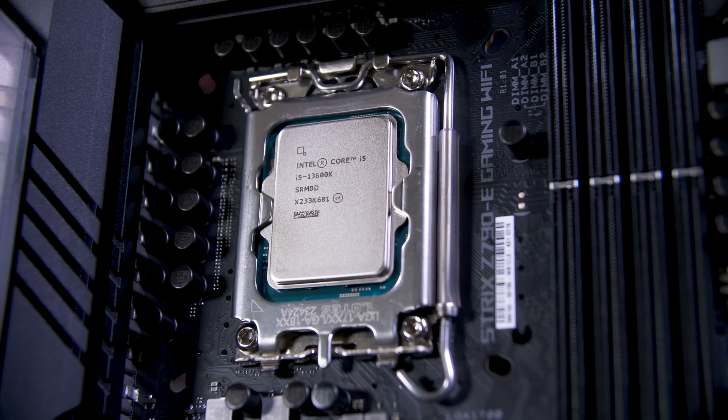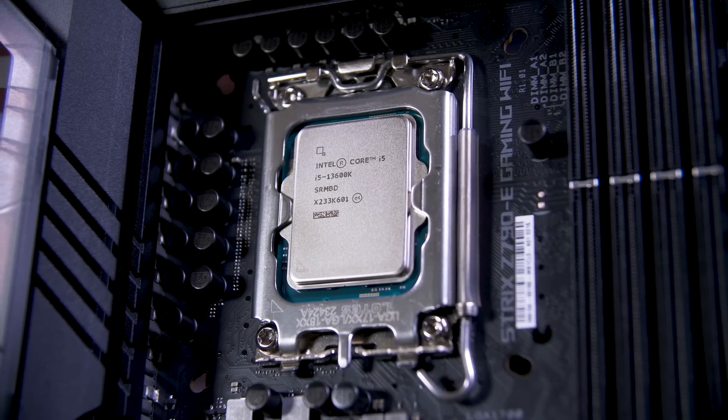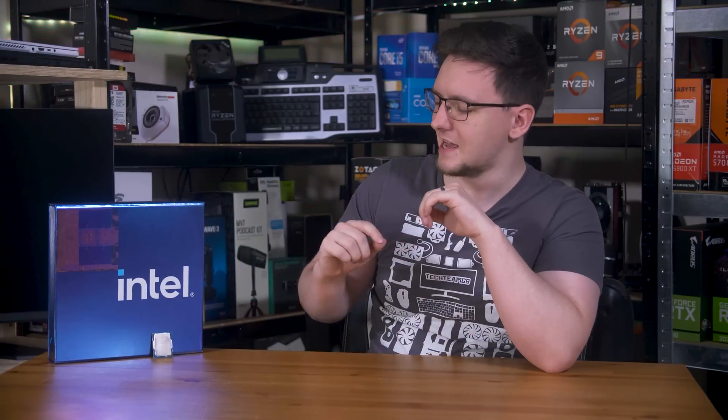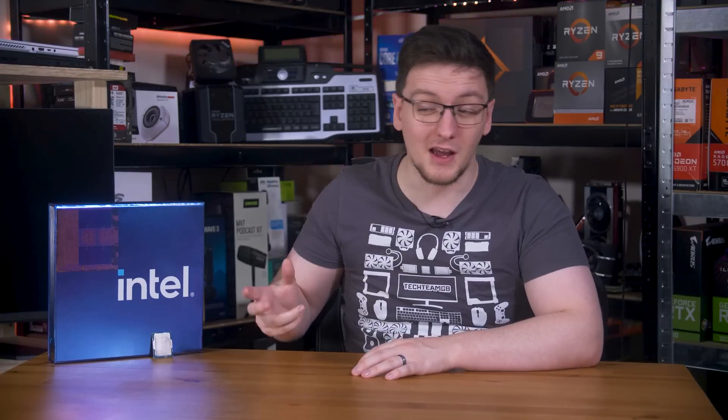Overclocking has become ridiculously easy. I did everything through Intel's Extreme Tuning Utility, or XTU, which was fantastic. I started by just trying to increase the power limit. The i5 now has a power limit of 181 watts, up from 150 from the last gen. Just increasing the power limit and the boost tau time did nothing — it actually dropped performance ever so slightly. I don't have any other motherboards to test if this is ASUS's BIOS or a bug with the chips in general, but if you want to push your chip, you'll have to do it manually.